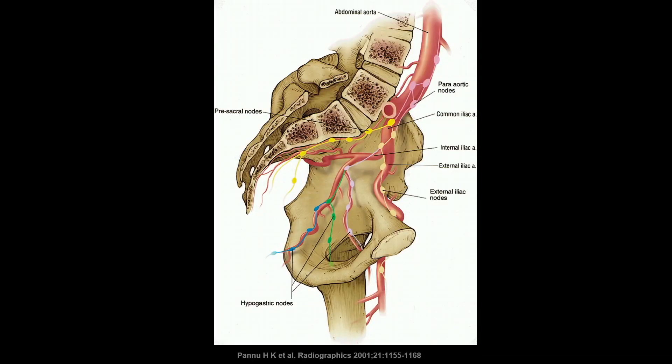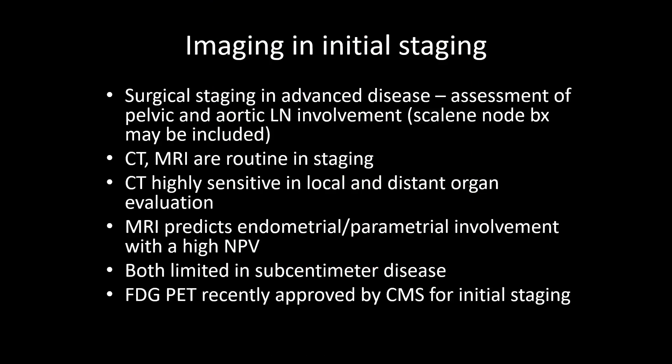This schematic shows the lymph node spread of cervical cancer. The lymphatic pathways of spread go through the external iliac and hypogastric or pre-sacral nodes directly up towards the periaortic lymph nodes. In advanced disease, surgical staging is preferred for assessment of pelvic and aortic lymph node involvement. Scalene nodes can be involved in up to 17% of patients who have aortic nodal disease. Because bone metastases occur very rarely, bone scans are not routinely indicated in cervical cancer — only used in those with bone pain.